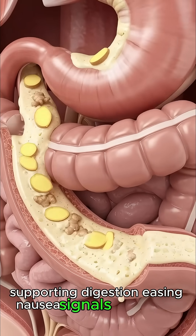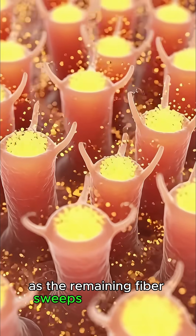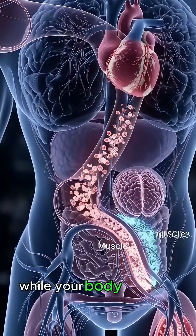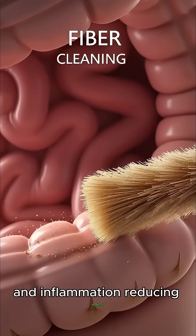Easing nausea signals in the brain and improving circulation, the remaining fiber sweeps through the intestines, promoting smoother bowel movement and overall gut health, while your body benefits from ginger's natural digestive boost and inflammation-reducing effects.